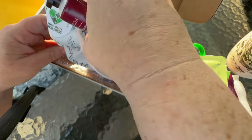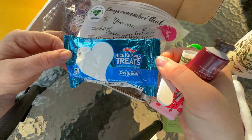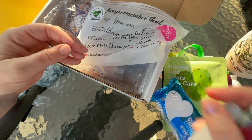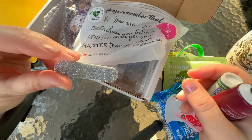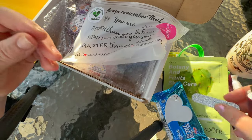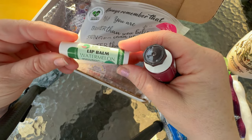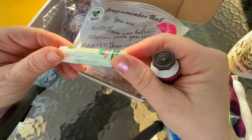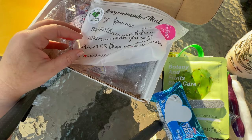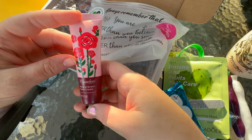There's a rice crispy treat — I actually love those, they're one of my favorite treats. A little nail file, silver — that's cool. Lip balm in watermelon, moisture soothing — that's cool. And a thing of lotion.